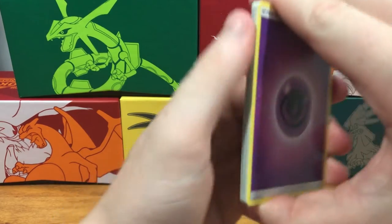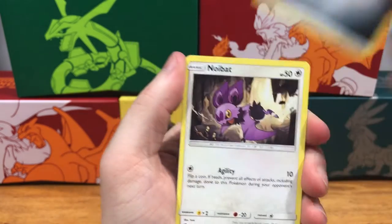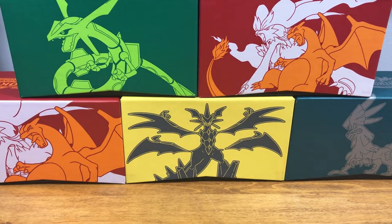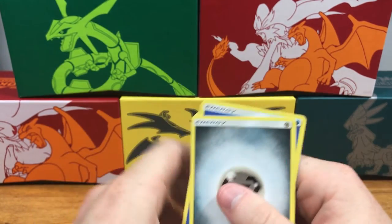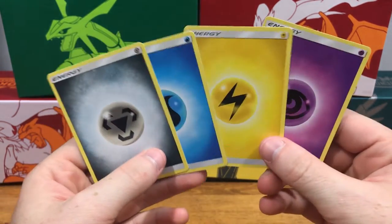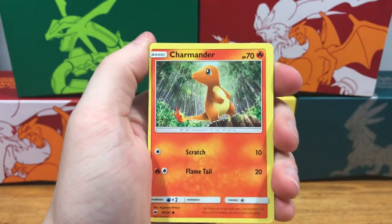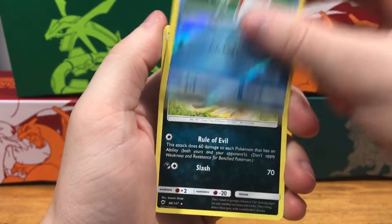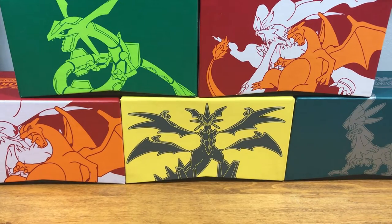Psychic energy, electric energy, water energy — whoa whoa whoa, was that a fault? That might have been a false pack! We just pulled four energies in a row — that's hilarious, that really might have just been an air pack! Leave a comment down below if that's a random thing. Okay that's weird — Noibat, Charmander, Sneasel, Alolan Grimer, Ralts reverse holo, Magikarp, and a Weavile regular rare.